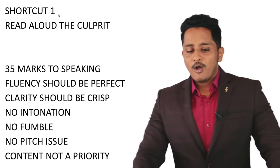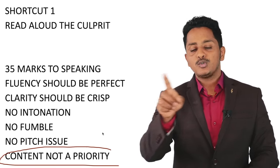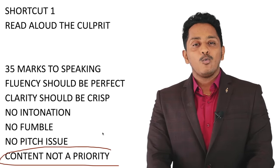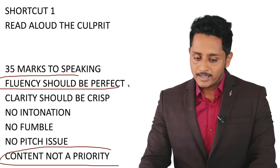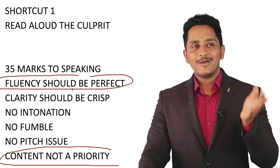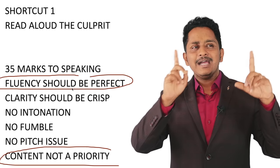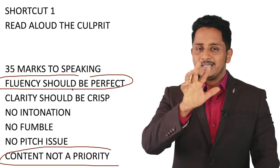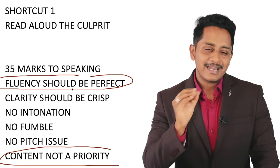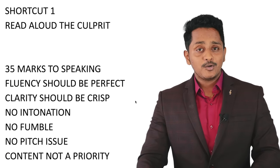Content is not a priority. People work on content even to get reading scores, but content is not a priority — meaning you can skip difficult words. Have fluency perfect: go at a proper rhythm and speed, like driving on a highway at a constant speed. It doesn't matter what words you skip — what matters is that you're speaking in rhythm with crisp clarity.